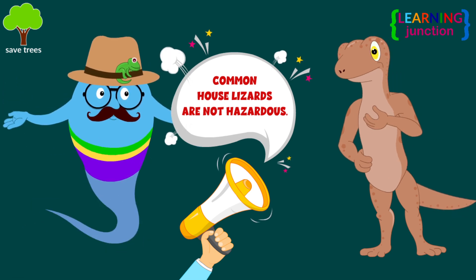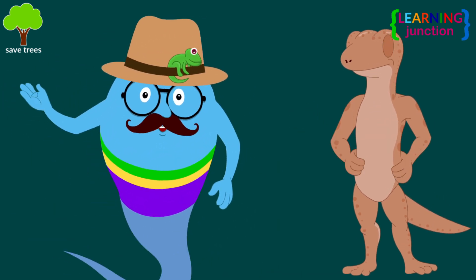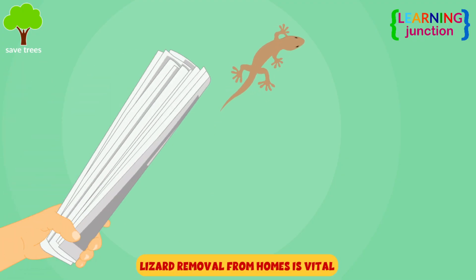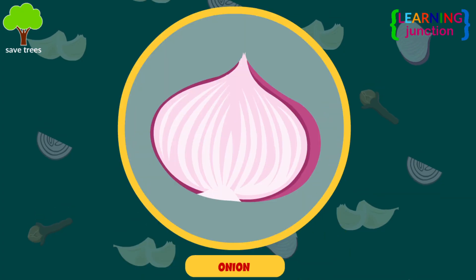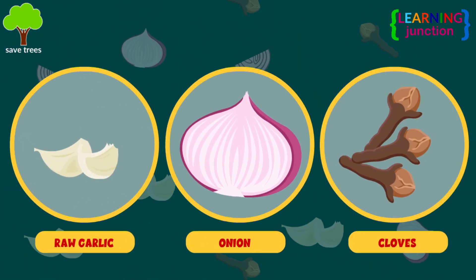Common house lizards aren't hazardous, but it's true that they are pests that make it difficult to maintain hygiene. So, lizard removal from homes is vital. You can use a spray of vinegar and lemon to keep house lizards away. They also do not like the smell of onions, garlic, and cloves.